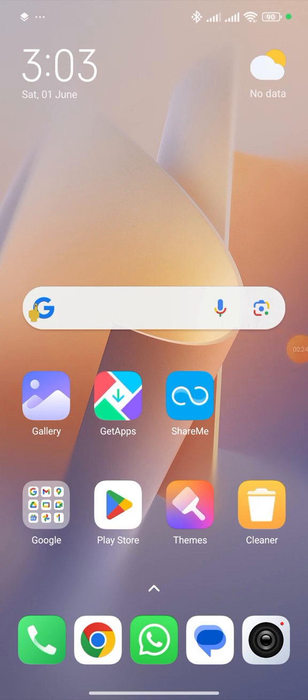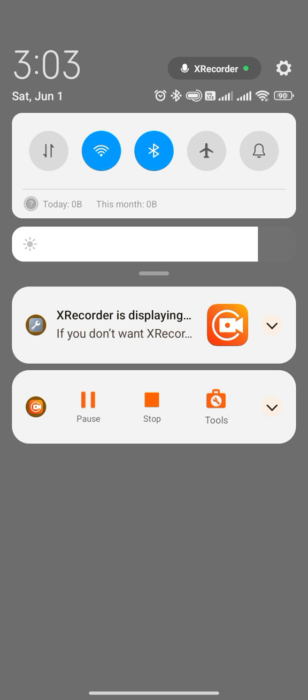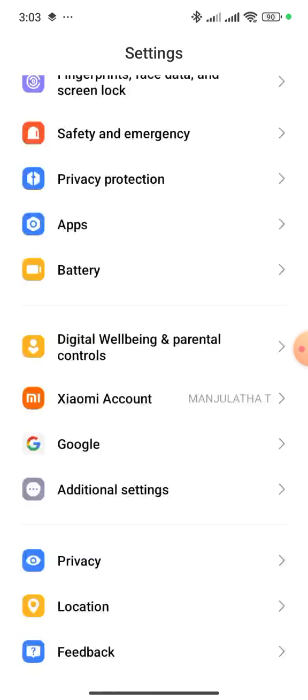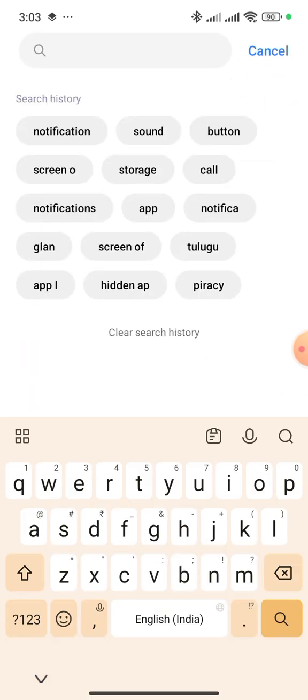First of all, you have to click on the Settings app. After clicking on Settings, you have to type for notifications in the search bar.